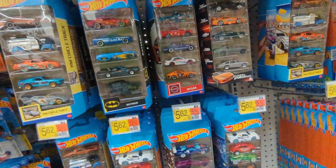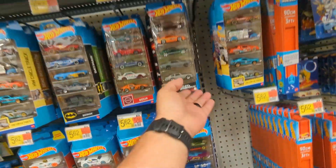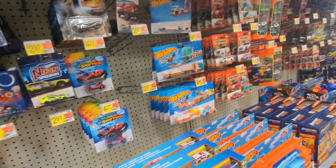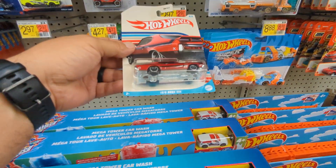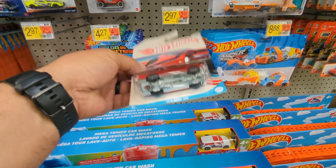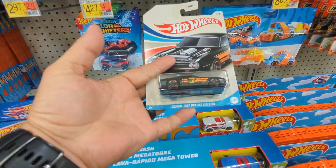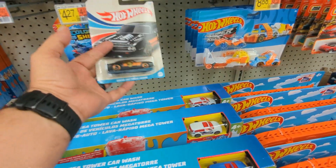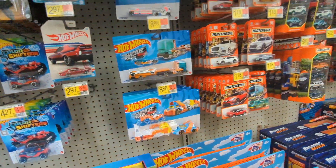Fast and the Furious - they come in pairs, they come in pairs. These are $2.97 - these are new. Ooh, 1970 Buick - this is nice, but $2.97. There's another one.